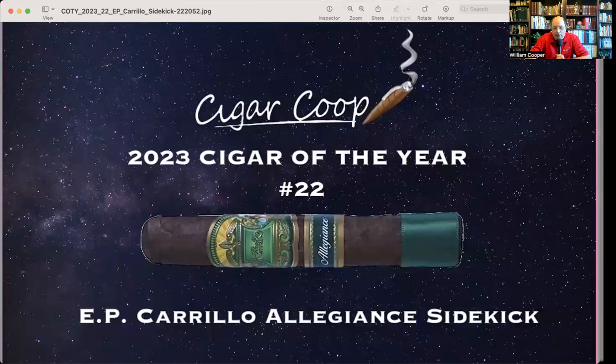Coming in at the number 22 spot is the E.P. Carrillo Allegiance Sidekick. The Allegiance is the fourth installment of EPC's Perez Carrillo line, which is their most premium line of cigars. The Allegiance is a cigar that Ernesto Perez Carrillo blended, but is actually produced at Oliva's Tabaliza factory in Esteli, Nicaragua.